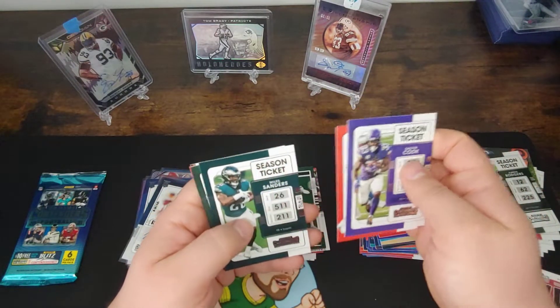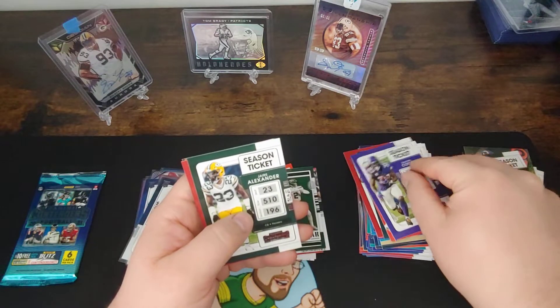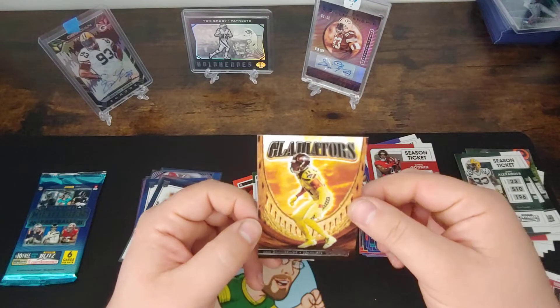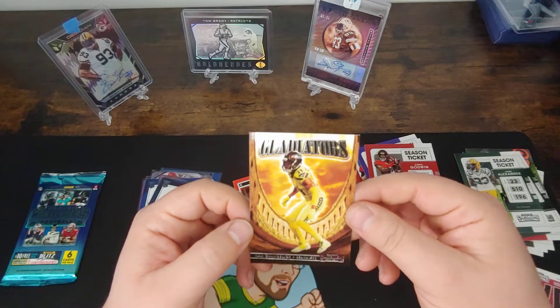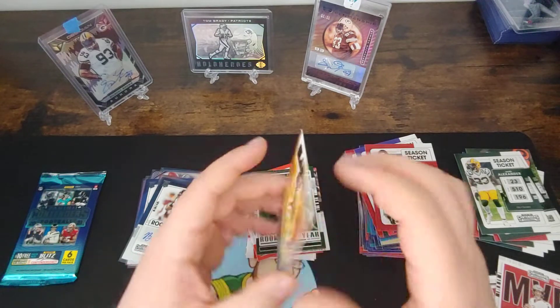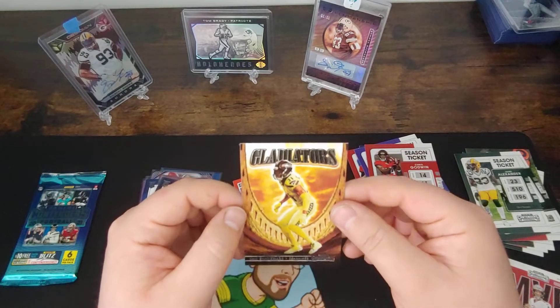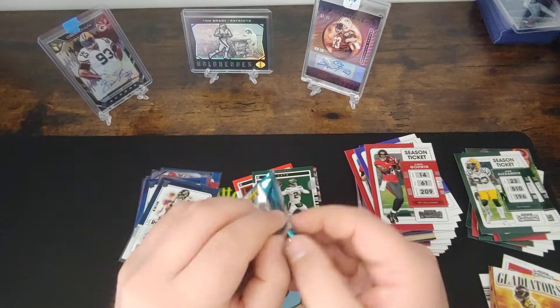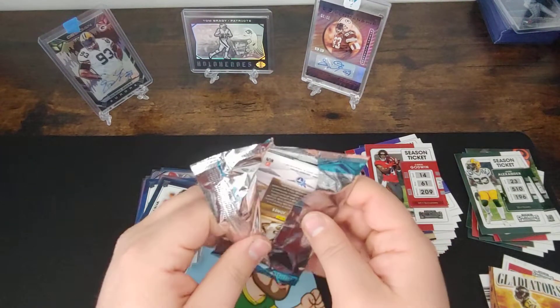Got a Dalvin Cook, Miles Garrett, Miles Sanders. Got a Jaire Alexander for the PC. Godwin just got taken — there we go. Gladiators! I really like this insert — and it's a Cam Chancellor. Awesome, cool look in the back. Huge fan of Cam Chancellor when he played — such a big hitter, such a good safety. Such a good secondary back in those Super Bowl years.